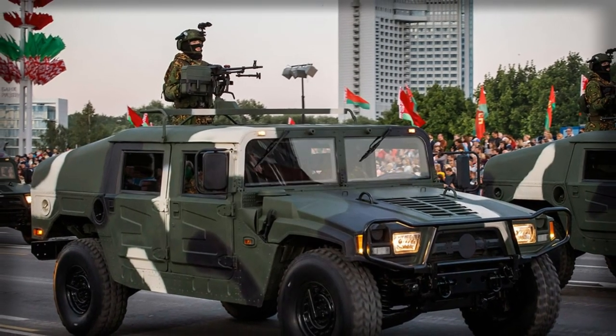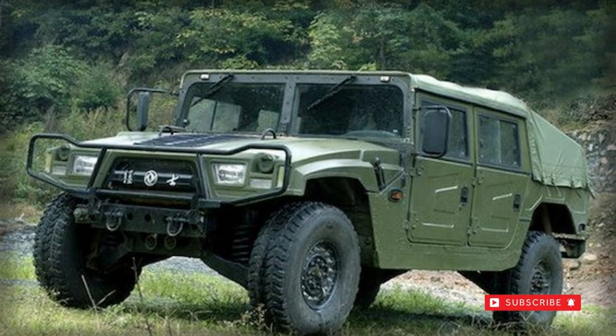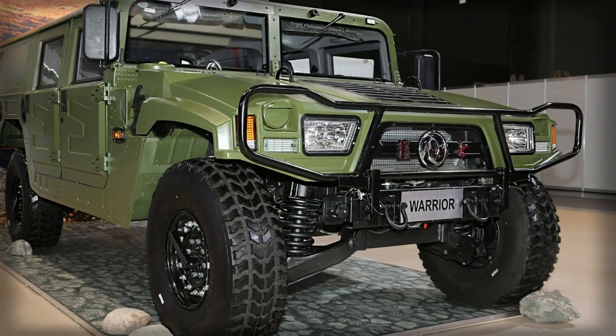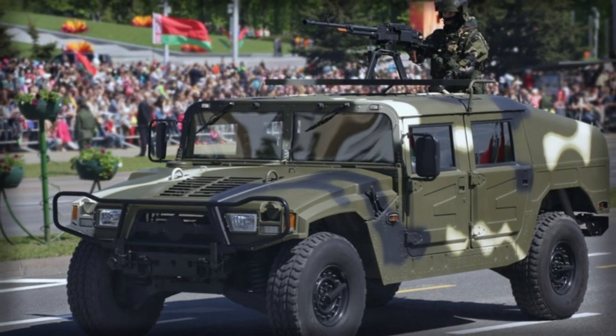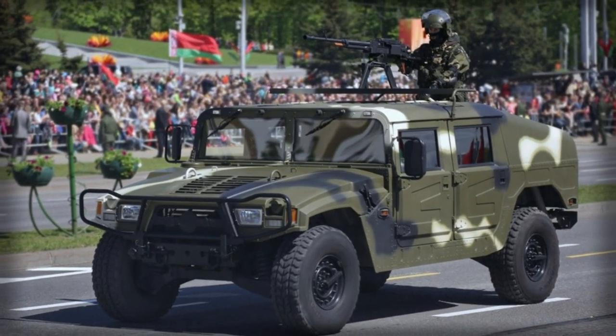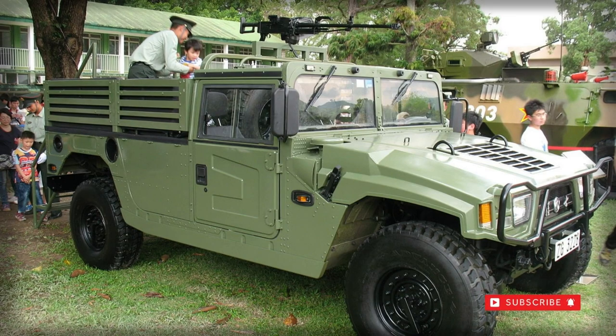The Chinese army received a batch of nearly 60 trucks for active evaluation, spanning a period ranging from 2004 until 2006. The EQ-2050 was then selected for service soon after and issued in limited numbers to special operations forces and special police detachments.